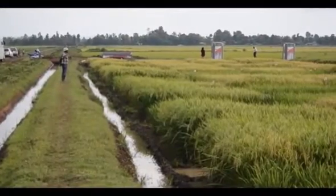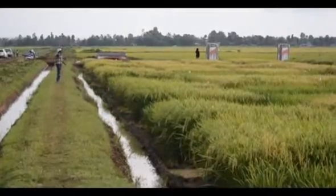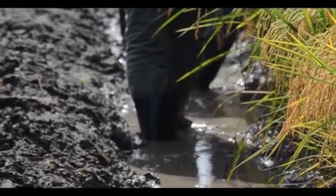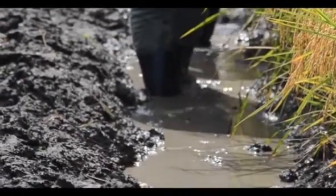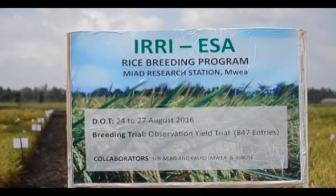Kenya Agricultural Research and Livestock Organization Center Mwea Manager John Kiamani says this gap could be closed, since through their collaboration with the International Rice Research Institute, farmers are now able to access the best elite rice varieties from all over the world.